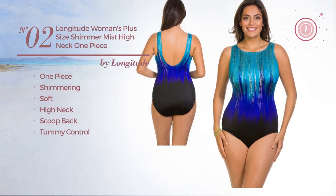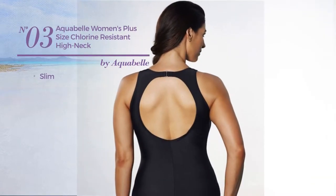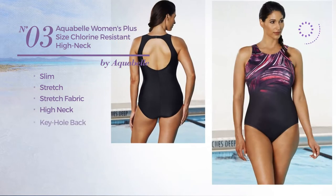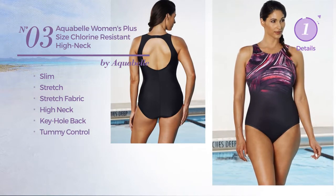Number three: a slim swimsuit produced with stretch fabric. This swimsuit includes high neck, keyhole back, and tummy control. Available just in purple color.